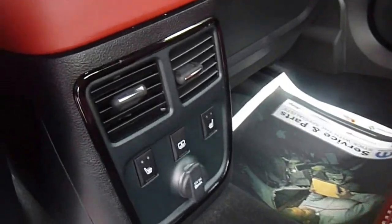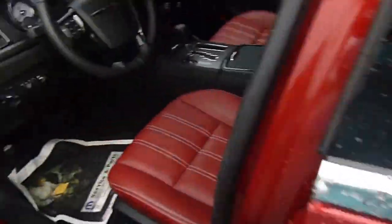Heated seats in the back as well as the front, and a 12 volt charger. Some storage in the sides of the doors, power windows, and power locks.